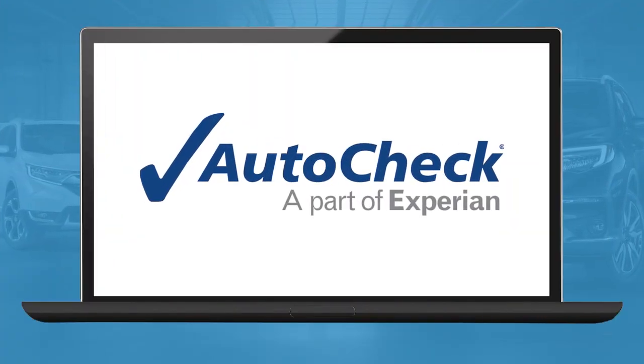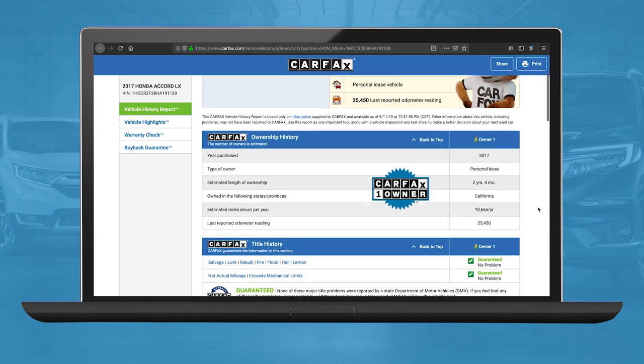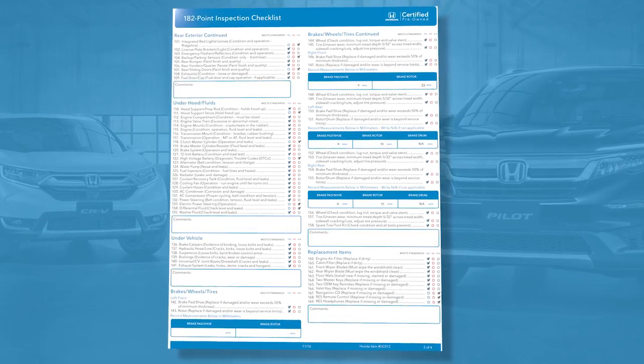We're also proud to be the only CPO program to make every vehicle inspection checklist and complimentary vehicle history report available online. That way, you know every detail about your next car even before you visit the dealer.